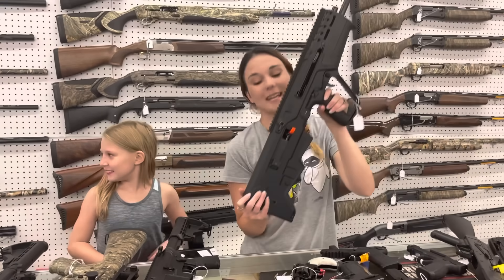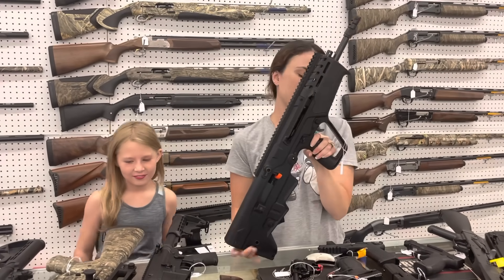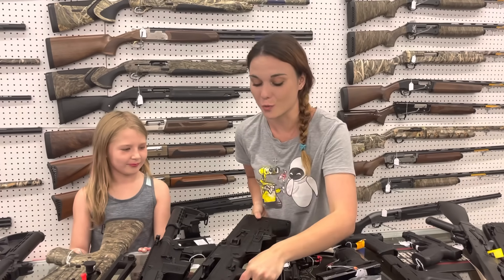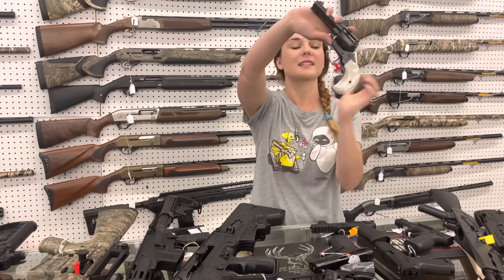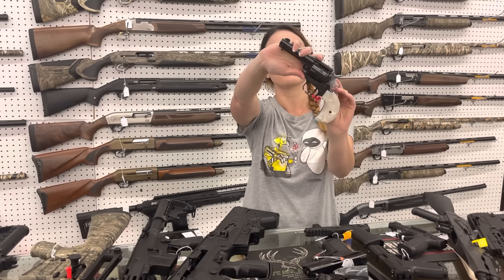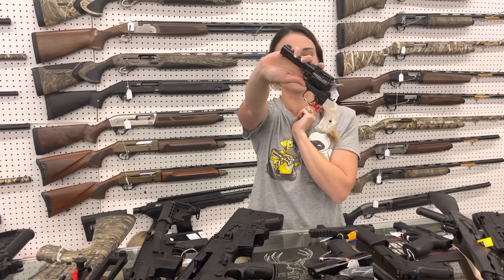IWI Tavor TS7, 308 bullpup, in stock, $1,800. Those things are sweet. Heritage Rough Rider with the Bird's Head Grip in all white, y'all. This is a combo so she does have the 22 mag cylinder also, for $185.